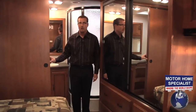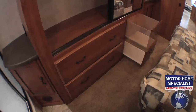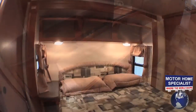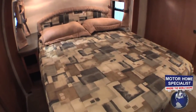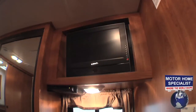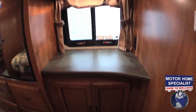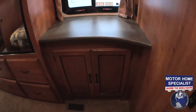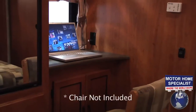You won't believe all the closet and cabinet space in the master bedroom. Check out the massive wardrobe closet and the big chest of drawers below it. You'll also find deep overhead storage cabinets, a nightstand, and a queen size bed that lifts up to reveal another huge storage area. The bedroom also features a large LCD TV and DVD player. Just below the TV you'll find another large cabinet and countertop, and the additional 110 outlet makes this a great place to use as a vanity or even a computer desk.